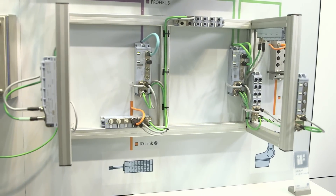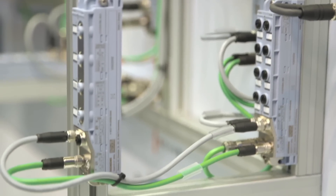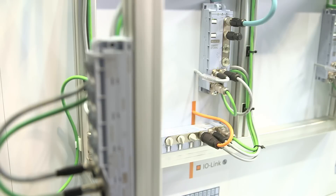Be it front mounting or transverse mounting, vertical or horizontal, the ET-200AL is suitable in all mounting conditions and can be installed very flexibly.